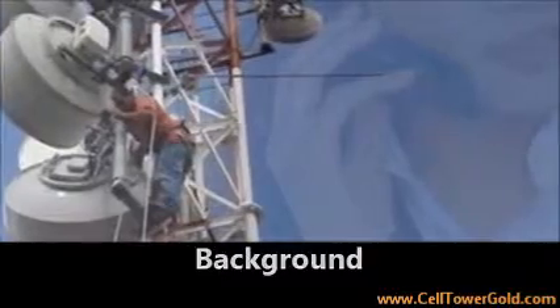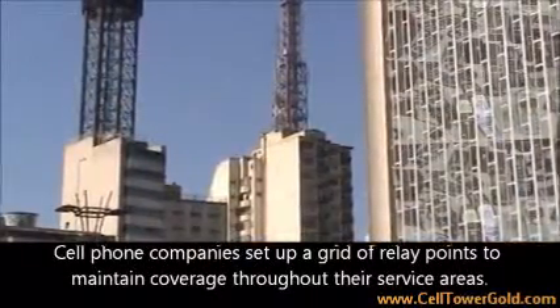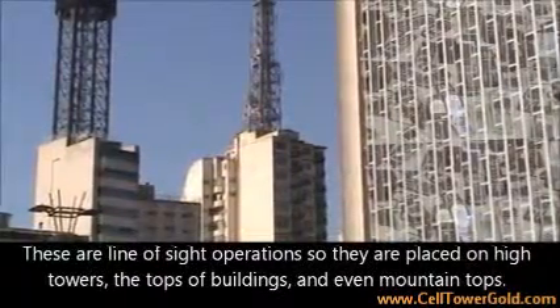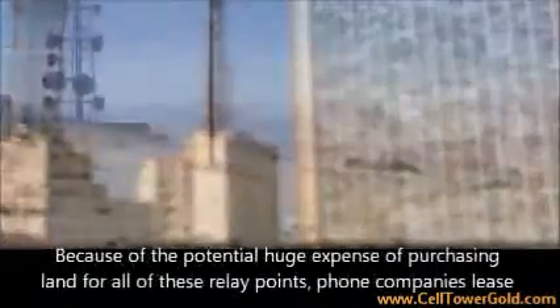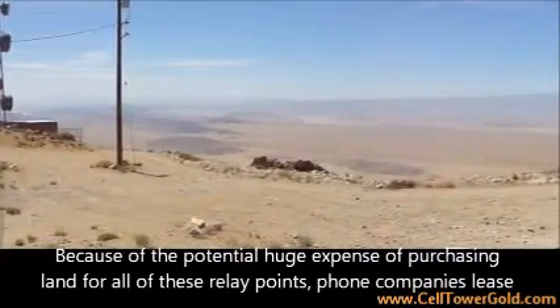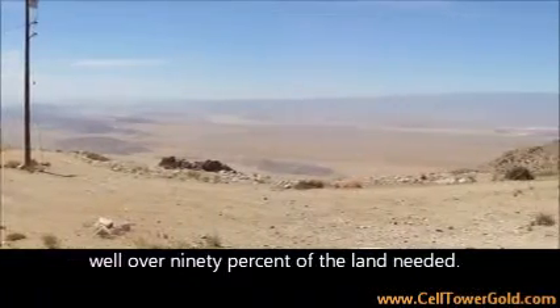Background: Cell phone companies set up a grid of relay points to maintain coverage throughout their service areas. These are line of sight operations so they are placed on high towers, the tops of buildings, and even mountain tops. Because of the potential huge expense of purchasing land for all of these relay points, phone companies lease well over ninety percent of the land needed.